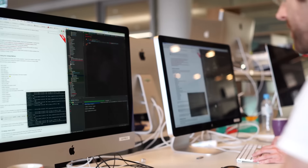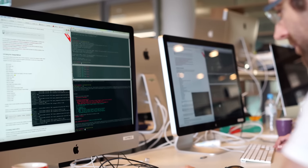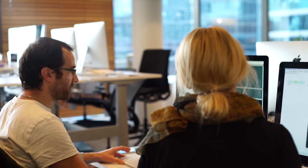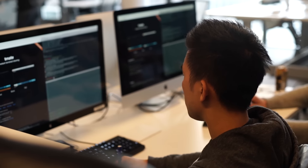Pair programming is a practice where two people sit at one computer and they take turns controlling the keyboard and observing and communicating. It's a really collaborative process where two people perform one task at the same time. The idea behind it is if you have two people working on one task, the quality of the product you build is a lot higher in the end.